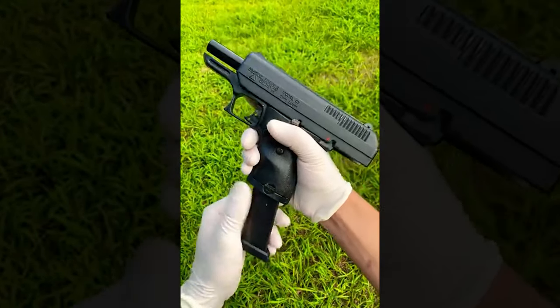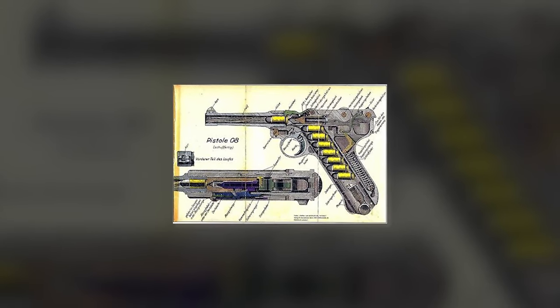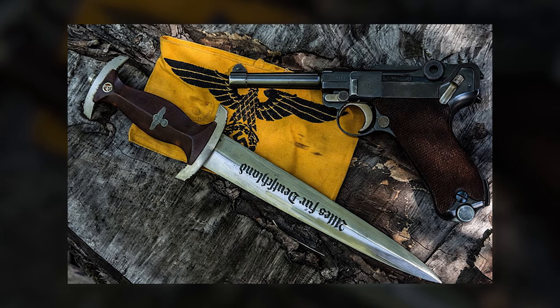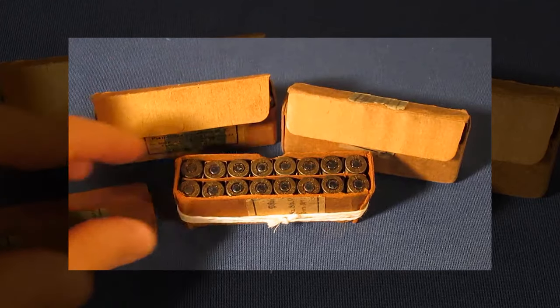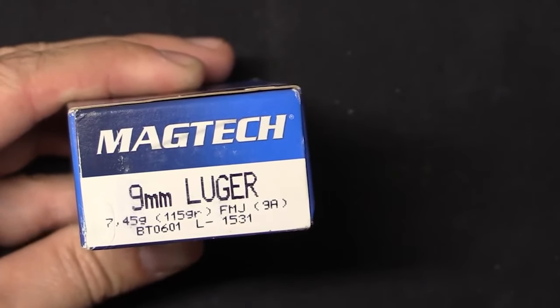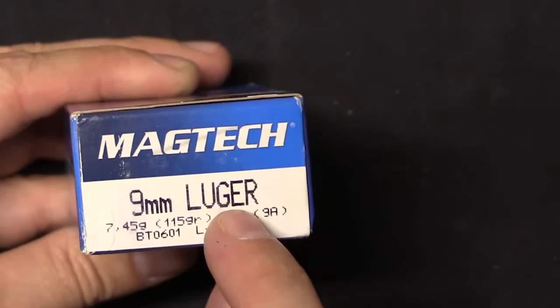The history of the 9mm Luger caliber begins with its creation by Austrian firearms designer George Luger in 1902. It was introduced as the service cartridge of the German Navy in 1904 and the German Army in 1908, marking the start of its long and storied history. The caliber was designed to improve upon the earlier 7.65x21mm Parabellum round, offering greater stopping power and a higher capacity. The 9mm Luger began to gain widespread acceptance not long after its introduction, especially following its adoption by various military forces during World War I and II. Its use by NATO forces and numerous police agencies across the globe in the years following World War II cemented its reputation and led to its standardization.